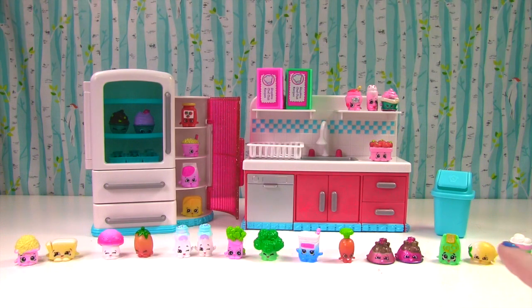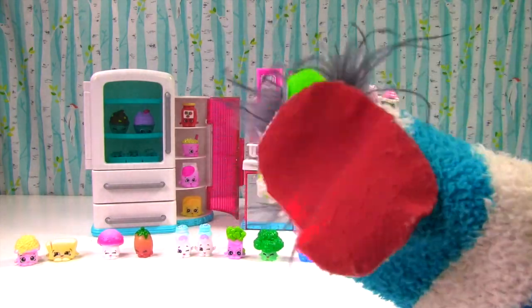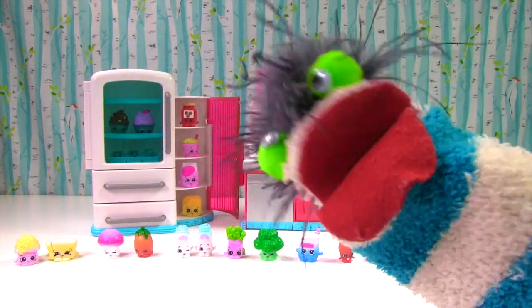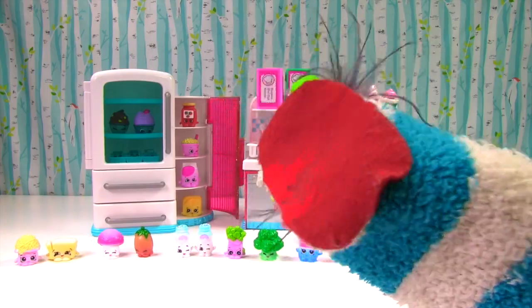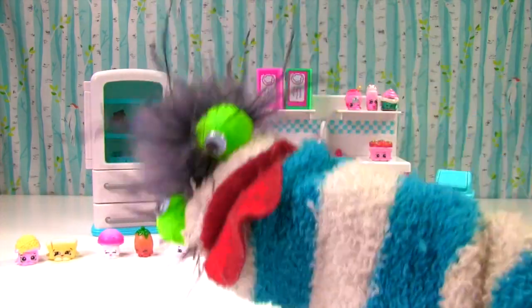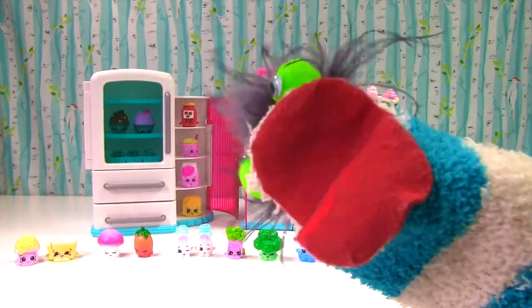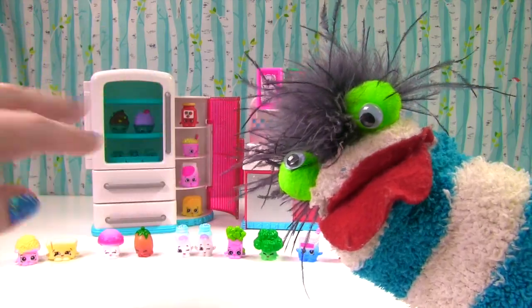Let me know in the comments which one was your favorite today! Mine was Cupcake Princess! And I just love those play sets! Okay guys, if you enjoyed this video please like it and give it a big thumbs up! And if you haven't already, subscribe to my channel! I'll see you next time! Bye guys! Bye bye!